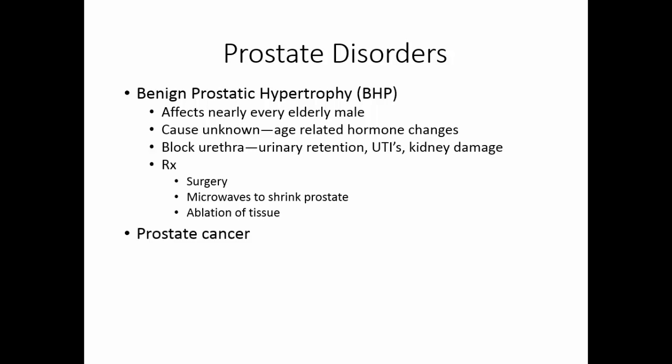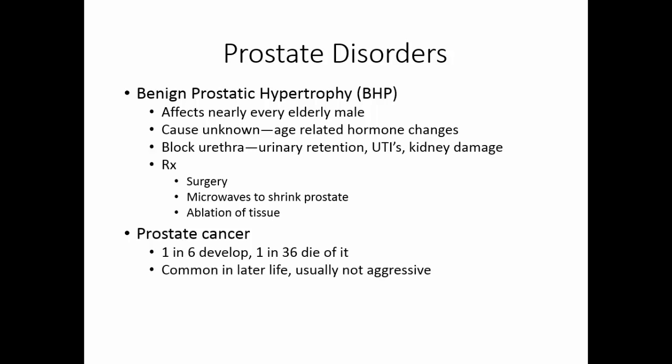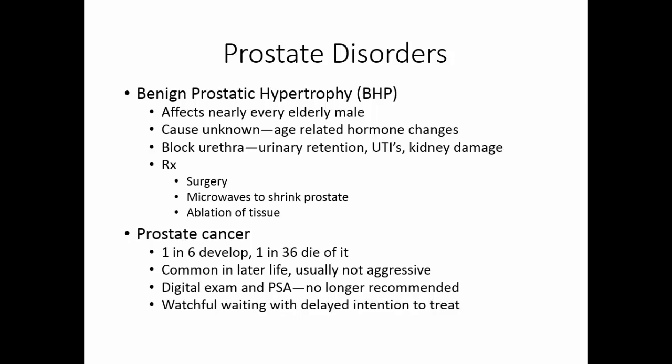Prostate cancer is relatively common in older men — about 1 in 6 will develop it, but only 1 in 36 will die of it. It is usually a very non-aggressive cancer found by digital rectal exam and by monitoring PSA. It is now recommended that PSA no longer be used as the sole guideline, since PSA can be influenced by factors other than prostate cancer, potentially subjecting men to unnecessary treatments. Most doctors take a watchful waiting approach — as long as the cancer is not growing and not causing too many problems, no treatment is given.